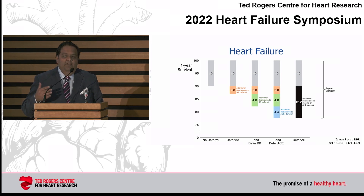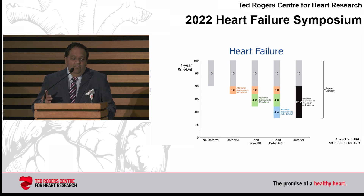If you also defer beta blocker — shown in green — you now have a 7.5% increased risk of death, so 17% total. And if you defer an ACE inhibitor or ARB, you get a composite 12% increase in mortality per year. So something where one in 10 patients would die per year, you now have one in four patients dying every year if you don't prescribe these therapies.